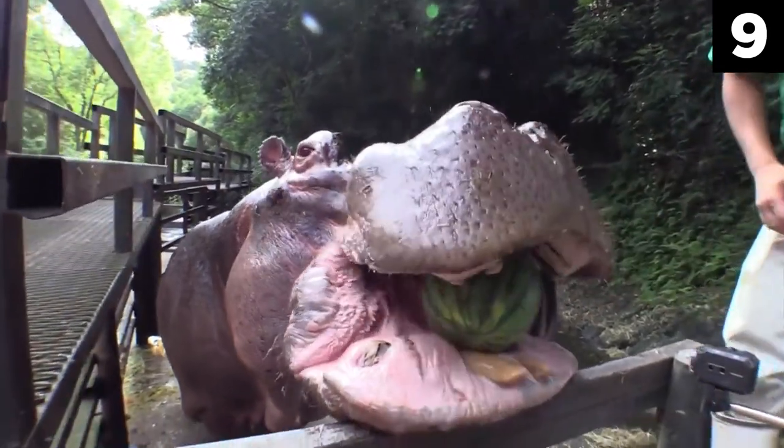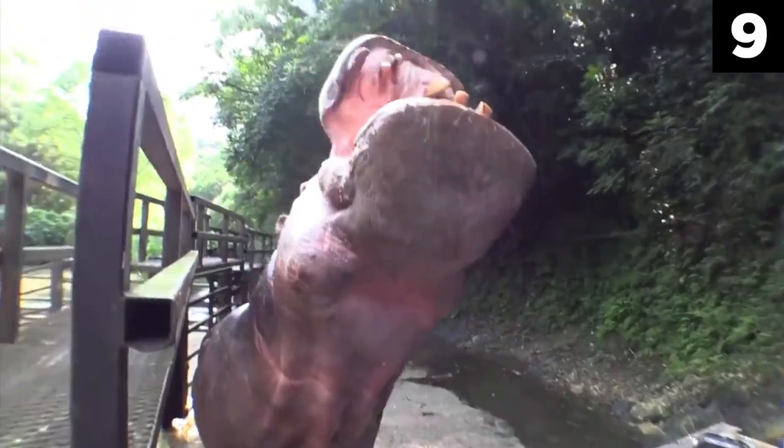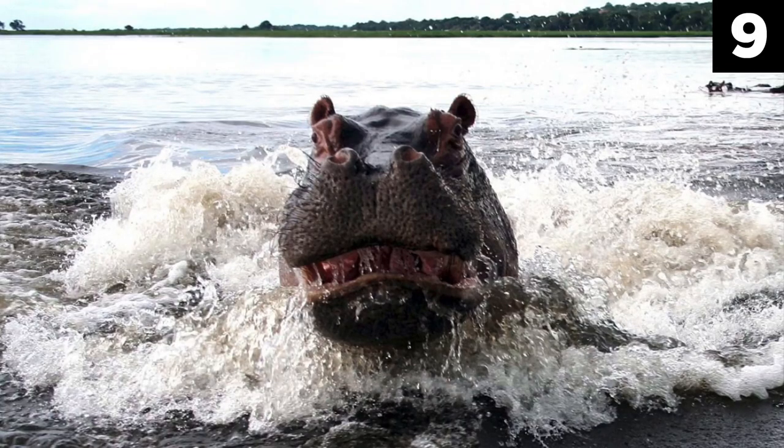However, hippos are not an animal to underestimate. Hippos are aggressive and very territorial, and have been known to charge and attack humans who come too close. As unbelievable as it sounds, hippos kill up to 2,900 people every year, making them the most dangerous animal in Africa. One notorious event occurred in Niger, when a boat was capsized by a hippo, resulting in 13 fatalities.